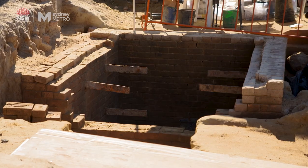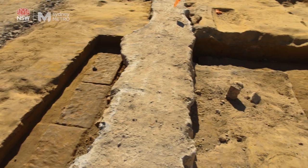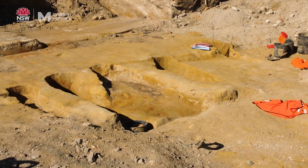We found a vault — Vault 1 — and then we found Vault 2, Vault 3, Vault 4, Vault 5, Vault 6, and we found 62 grave cuts.